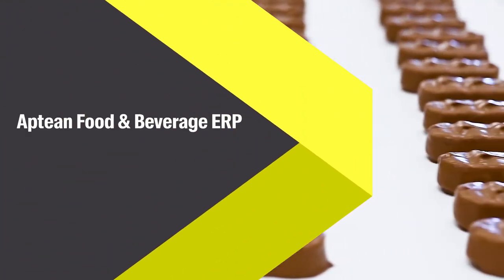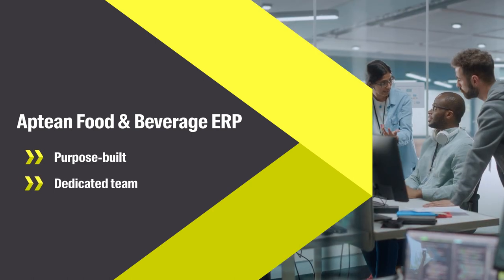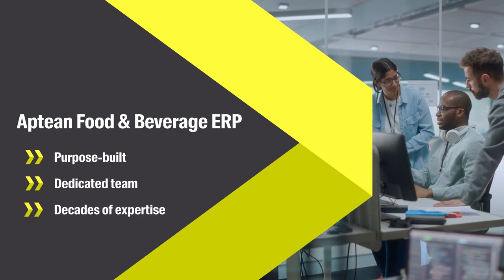Aptian Food and Beverage ERP is purpose-built for the food and beverage industry, developed by a dedicated team with decades of expertise.